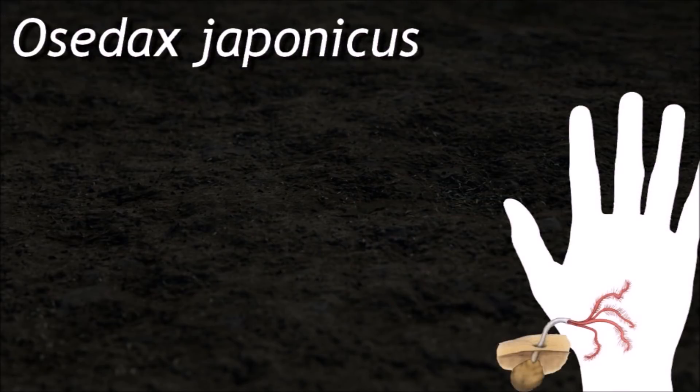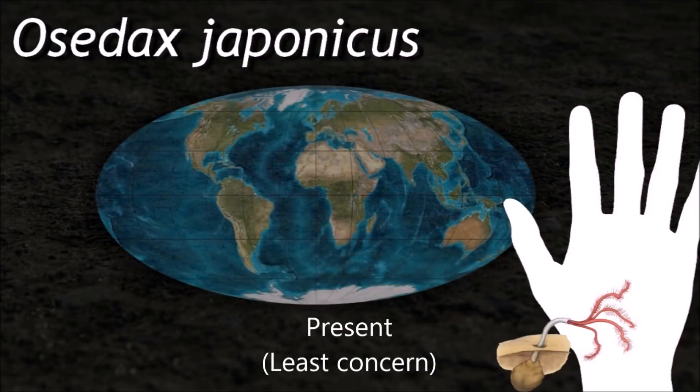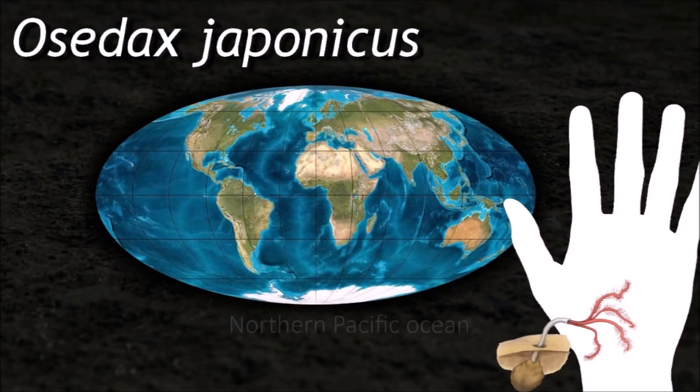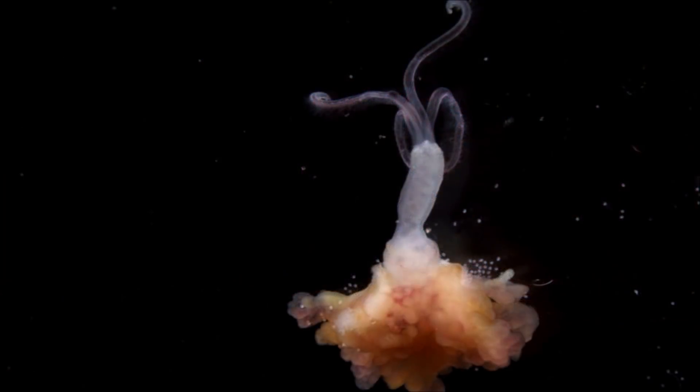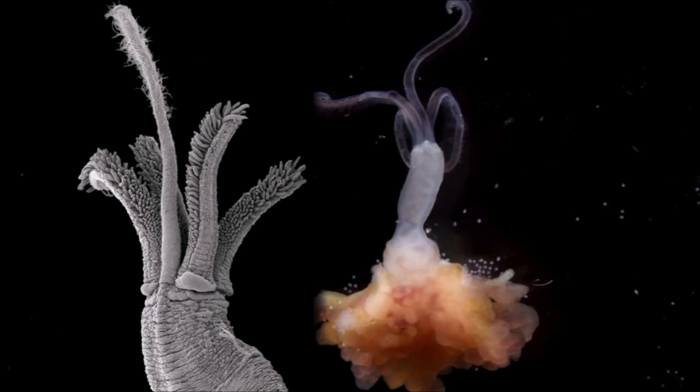When a whale dies, its carcass falls to the seabed, where it provides a feast for many deep-sea creatures. Worms such as Osedax japonicus make use of the bones when only the skeleton remains.